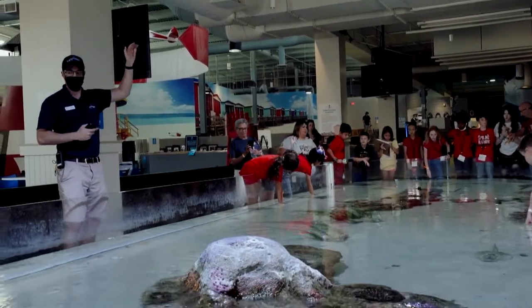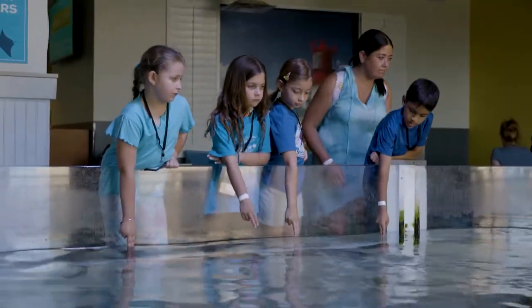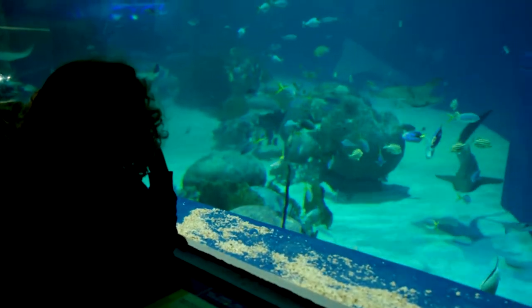Our goal is to bring our guests in, to teach them about these amazing animals, and to empower them to make changes in their lives and get involved and engaged so these animals are here for generations to come.